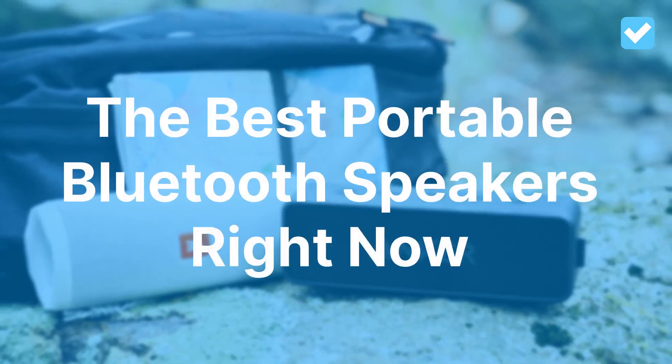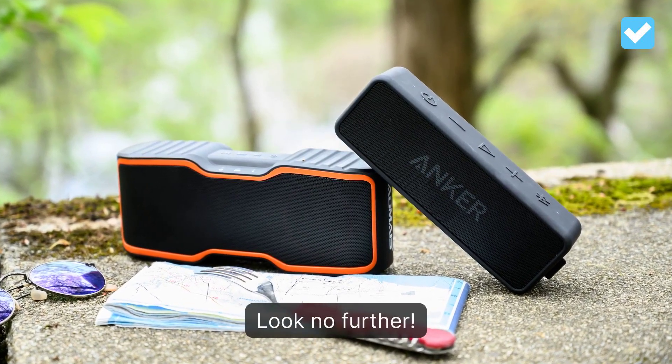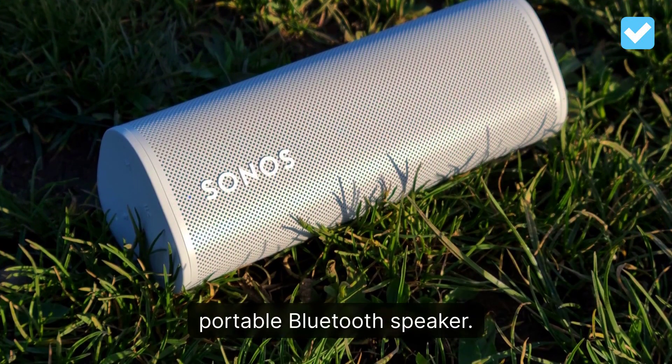The best portable Bluetooth speakers right now. Looking for the perfect portable Bluetooth speaker? Look no further. Due to its flexibility, versatility, and winning sound quality, the Sonos Roam is our current favorite portable Bluetooth speaker.